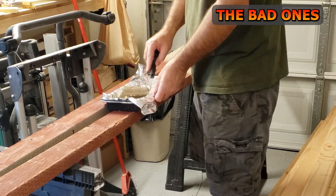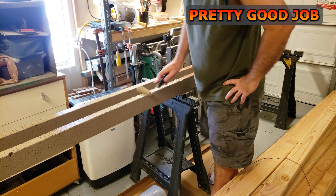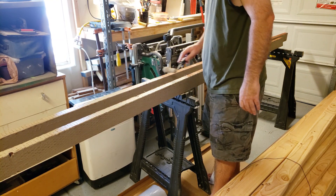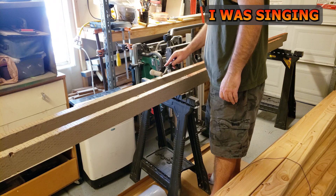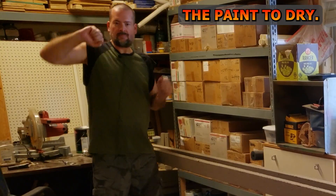I'll use what I can and I'll save the bad ones for some scrap wood projects. All in all they did a pretty good job picking out the good ones — I was pretty happy. I was singing and doing my little happy dance while I was working in my shop and waiting for the paint to dry.